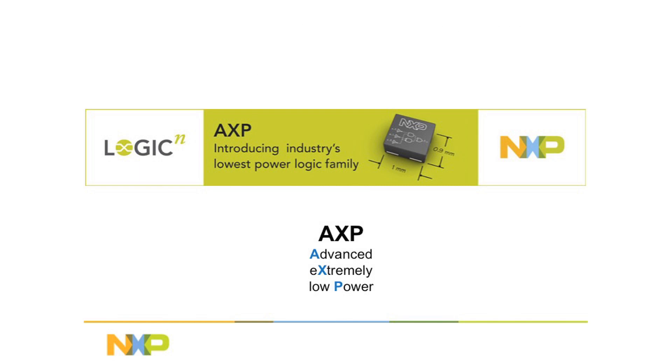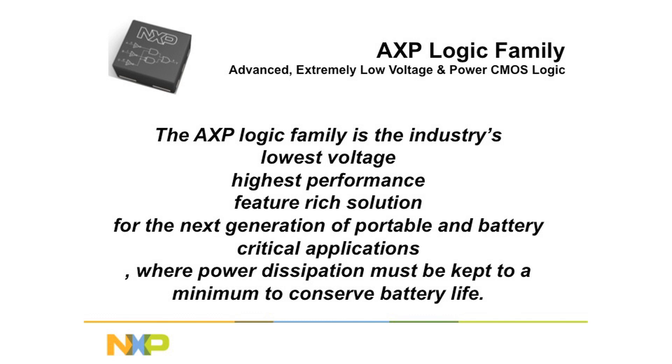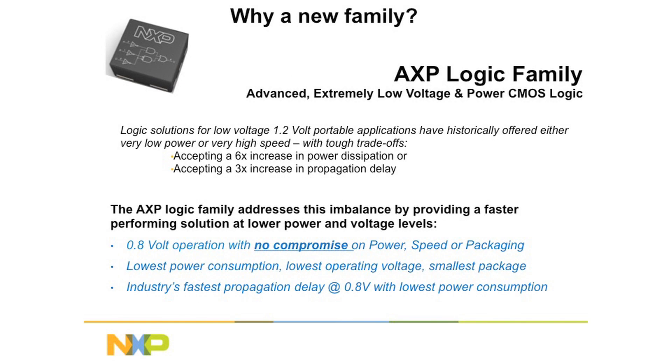We proudly introduce the AXP family, which stands for Advanced, Extremely Low Power Logic family of devices. The AXP Logic family is built to be the lowest voltage, highest performance, feature-rich solution. This part is the lowest power device commercially available. The best part though, is that being low power does not compromise the performance of the AXP family.